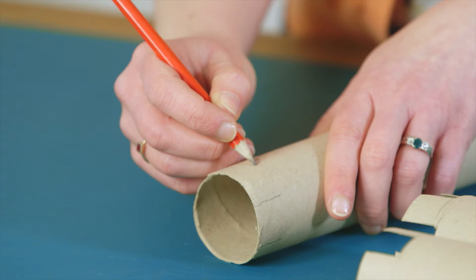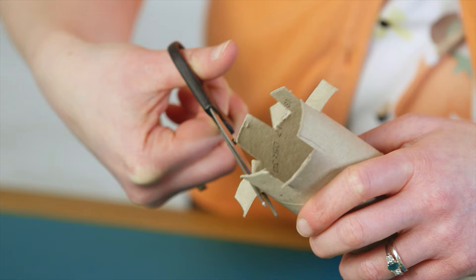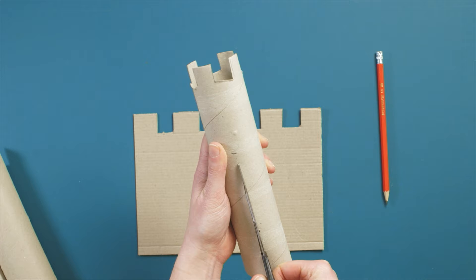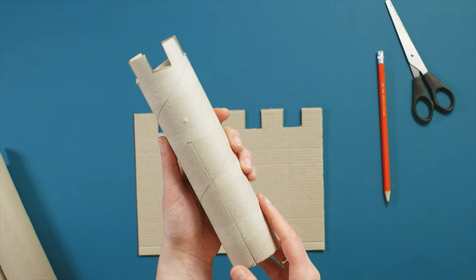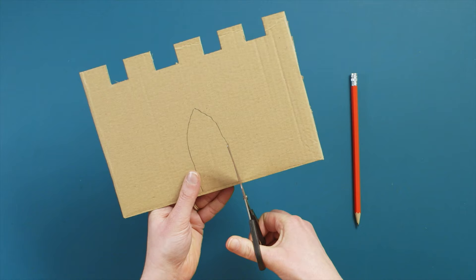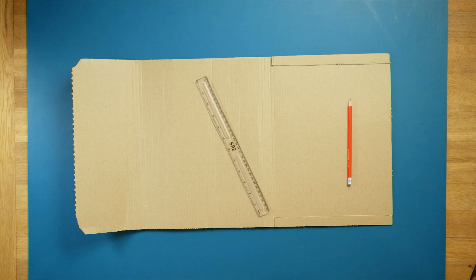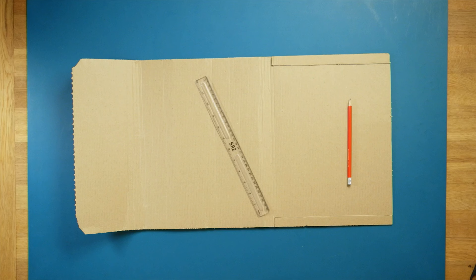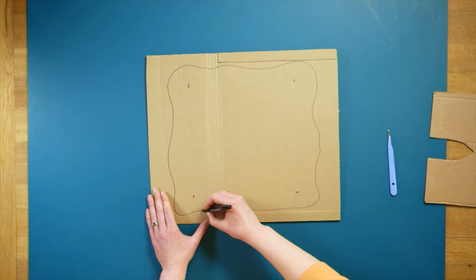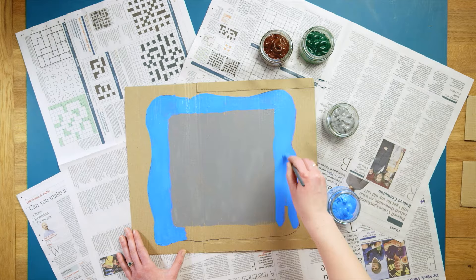To form the battlements on your castle towers, draw a crenellated pattern on the top of 4 kitchen rolls and cut them out using scissors. Next, cut a slit up the side of the tower to match the height of the castle wall, then turn it around 90 degrees and cut another. Repeat the process with the three remaining tubes — these will slot over the corners of your castle. Now it's time to add a drawbridge. Draw the outline of your doorframe on the front wall and cut it out, keeping the door to hand as you'll need it later. Then take the large piece of cardboard to make the base, use one of the walls to measure out the shape of your castle, draw out a surrounding moat, and paint a grey square for your castle floor. Then paint your moat blue and your grass green.